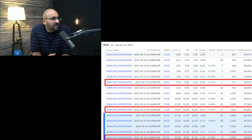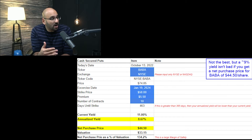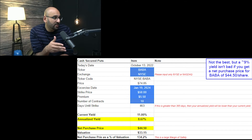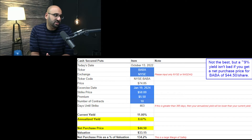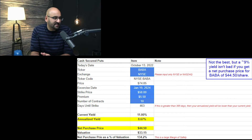I'm going to look at three cash secured put opportunities: the $50, $75, and $100 strike prices. The model I'm using is downloadable for free from the description below. For the $50 cash secured put expiring January 19, 2024, the premium is $5.50, giving an annualized yield of approximately 8.5% to 9% — not very high — but the net purchase price is $44.50.